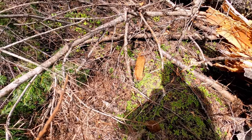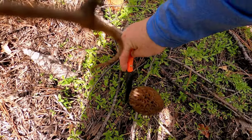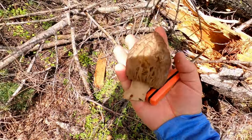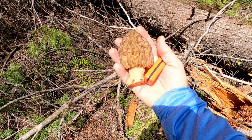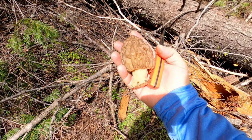I'm gonna have to harvest him, sorry. Look at the size of that morel — that is a chunky monkey right there. This is the biggest one of the season so far.